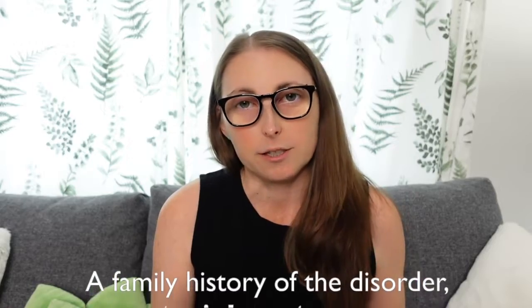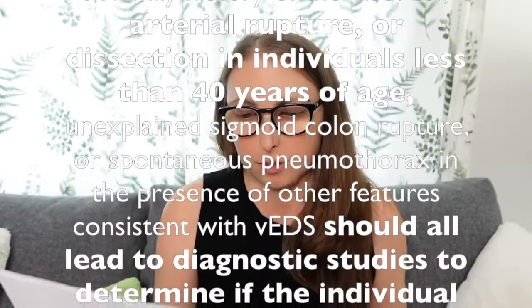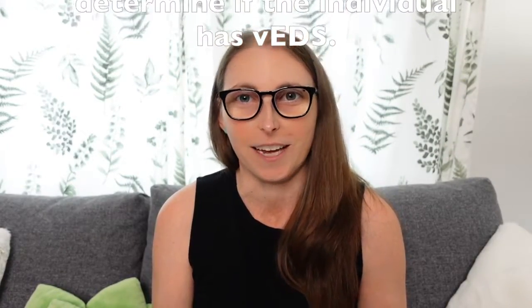We're starting with arterial dissection or rupture at a young age. The international criteria for Ehlers-Danlos Syndrome mentions arterial dissection or rupture below the age of 40. Here is the exact information: arterial rupture or dissection in individuals less than 40 years of age should lead to diagnostic studies to determine if the individual has VEDS or vascular EDS. That is straight from the 2017 international classification of the Ehlers-Danlos Syndrome. I've got some of it printed out right here for reference so I don't misspeak in this video.